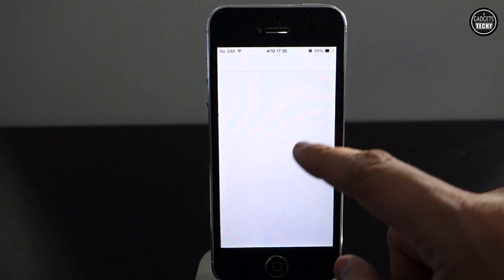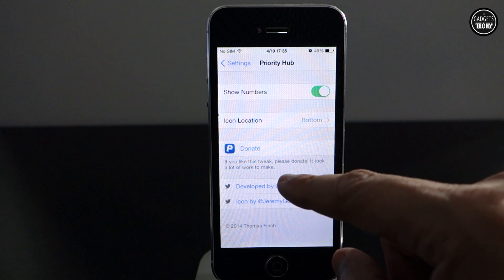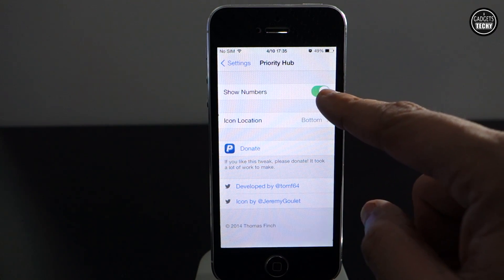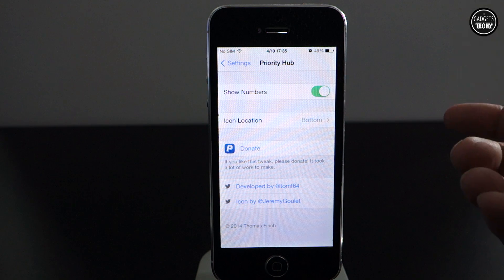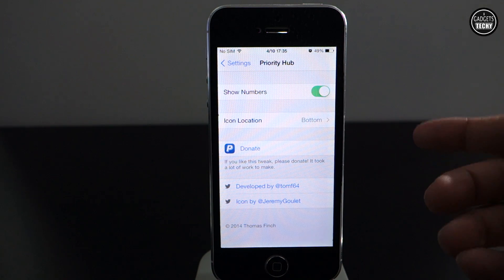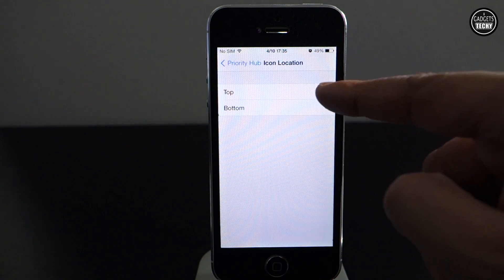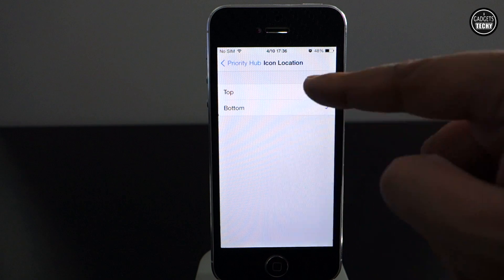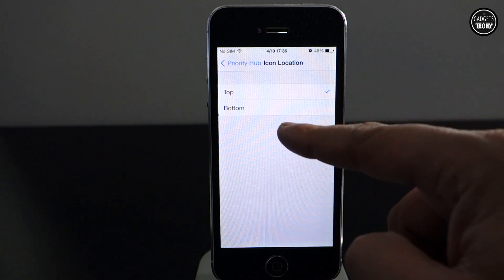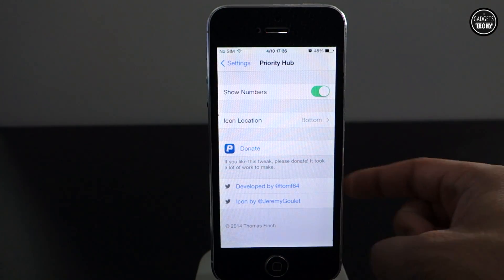In Settings we get a couple of options with the application. We've got the option to toggle off the numbers that show how many notifications you've received. In terms of location, we can choose to have it on the bottom, as I showed previously, or we can choose to have it on the top. So that's Priority Hub — it's available on the Cydia store for free.